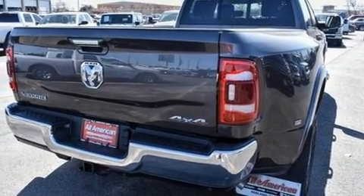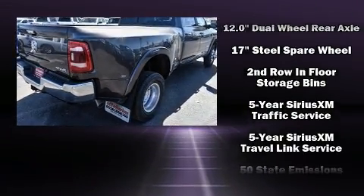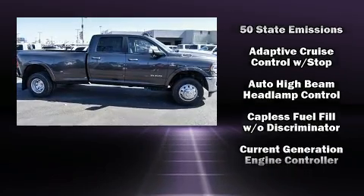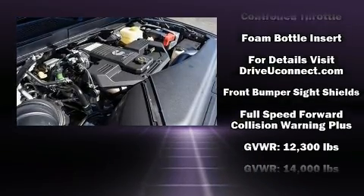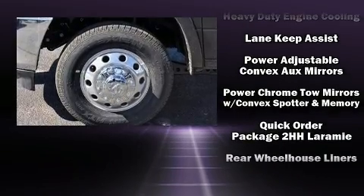The memory system includes pedal position, allowing multiple drivers to find their preferred driving positions easily. Safety equipment has been integrated throughout, including dual front impact airbags, front side impact airbags, traction control, an emergency communication system, and four-wheel disc brakes with ABS.